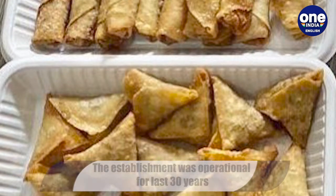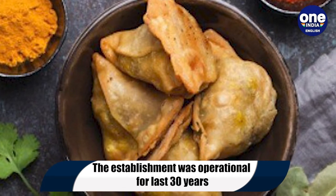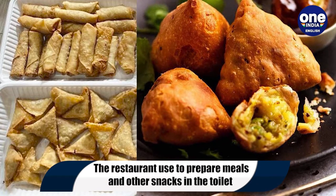The workers from the 30-year-old restaurant had no health card and were clearly violating the residential law, according to the officials. The eatery has now been shut down.